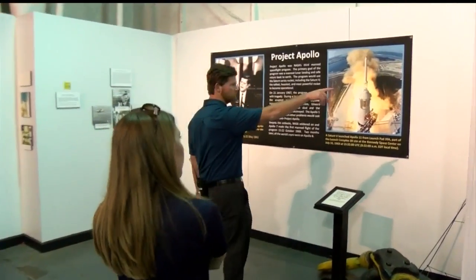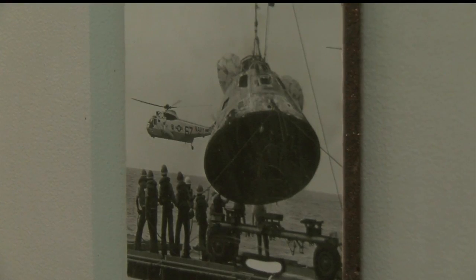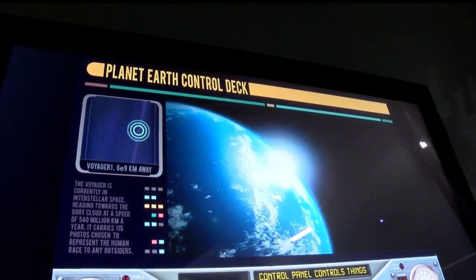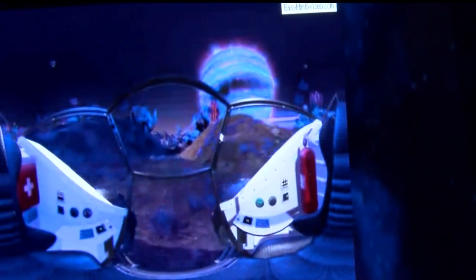But it doesn't stop at aircrafts. Space travel has a special tie to the USS Yorktown because the ship retrieved the Apollo 8 capsule from the ocean after it completed the first manned orbit of the moon. So campers will also blast off — they get to wear Oculus VR goggles from Samsung and are sent through the solar system learning about the planets.